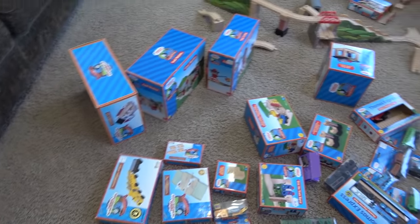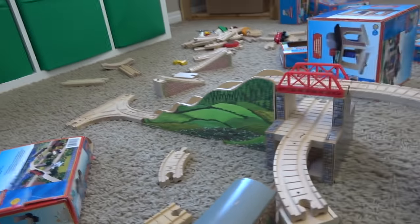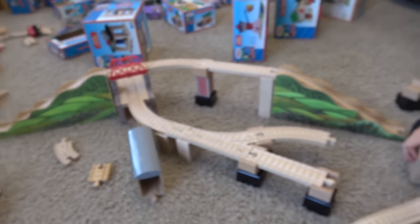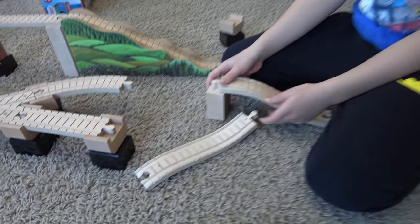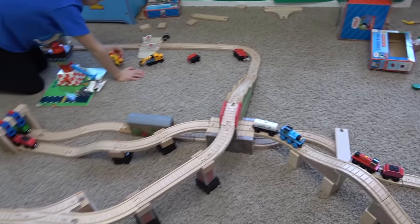Welcome to track build day! Liam, how are you doing? We've got our old clackety track, our oldest Thomas Wooden Railway stuff, and Liam's already building on the floor here. Starting out with the mountain tunnel set - here it is. Liam is building his own set out of it. Look at all this stuff! You've got a lot going on here.